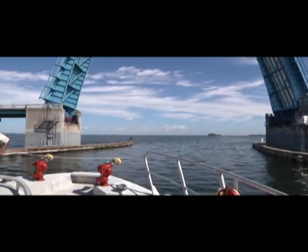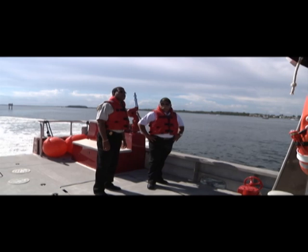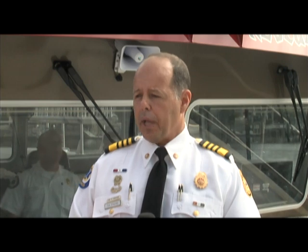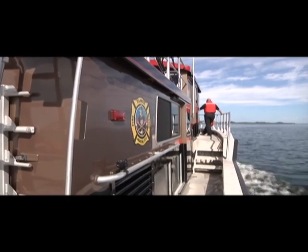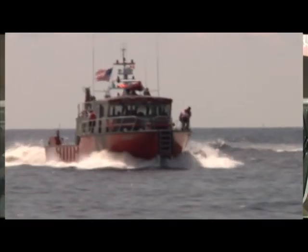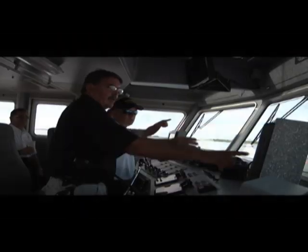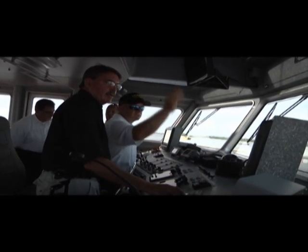Construction of the Fireboat Patriot was made possible through a federal grant. Chief Ellers told us the decision on which company would build it was based partly on a bid process and partly on research. A spec was put out to the various manufacturers and through the competitive bid process as outlined by the city of Tampa rules, a Canadian company came in as low bid. Additionally, to ensure they were spending the money wisely, they talked with other departments that have their vessels — a tremendous number in Florida — and those departments were very pleased, which reassured them they were headed in the right direction.